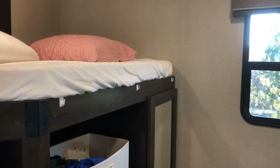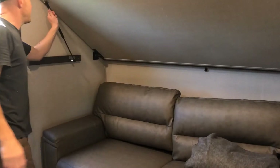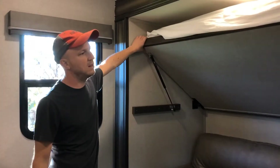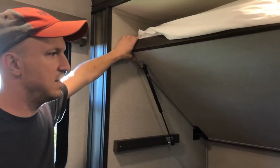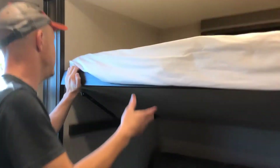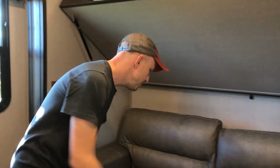Besides the updated color scheme, they added a gas strut to the upper bunk access, which I really like. It used to be a pin-lock style you had to fiddle with, whereas now it's a supported gas strut that makes it easy to get the kid up into the bed area.